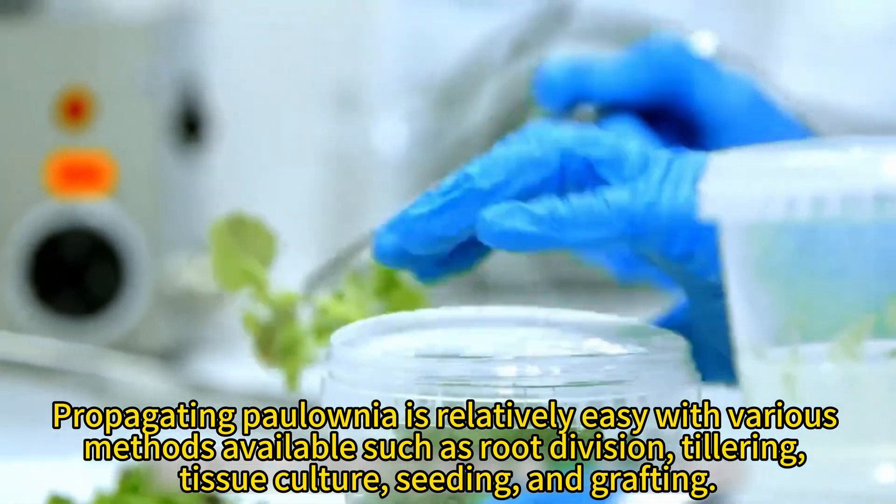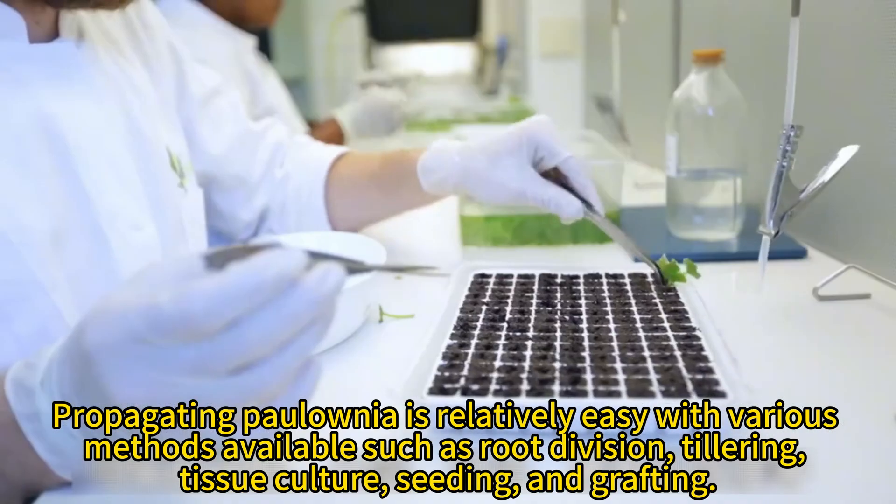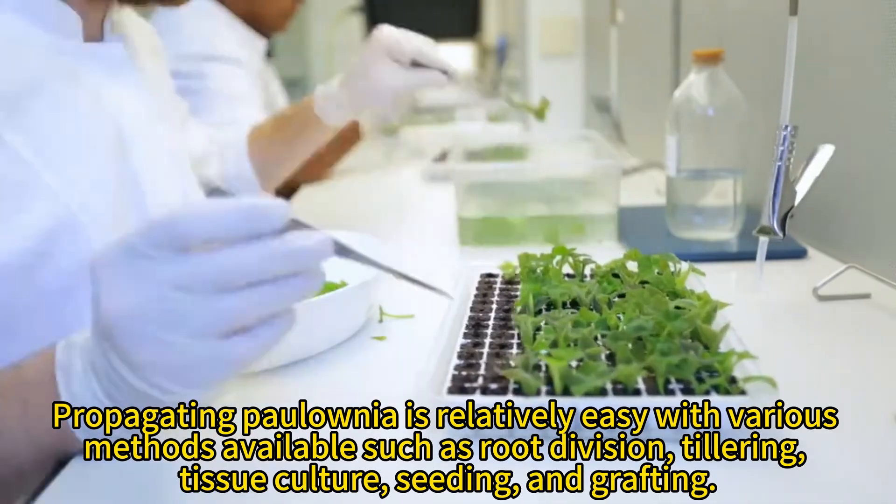Propagating Paulonia is relatively easy, with various methods available such as root division, tillering, tissue culture, seeding, and grafting.